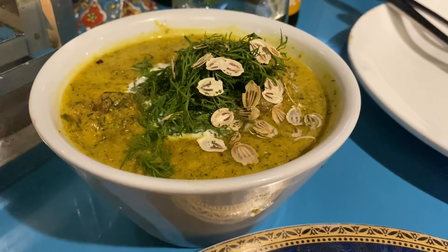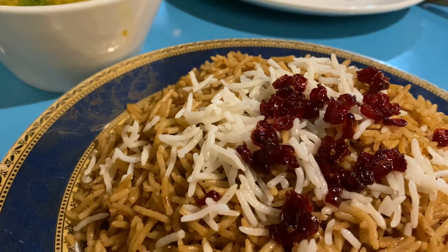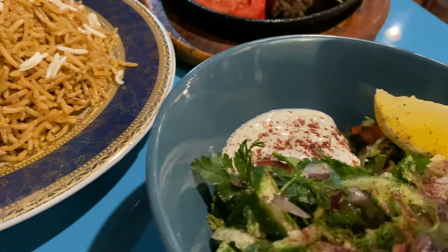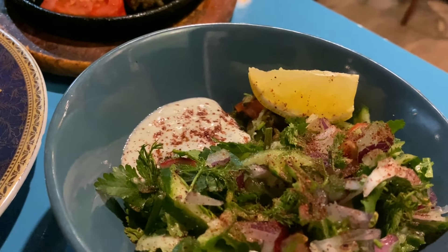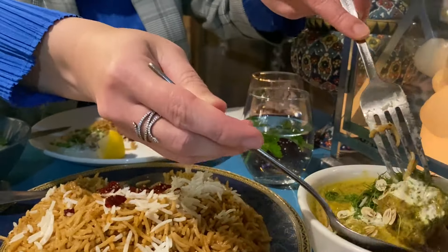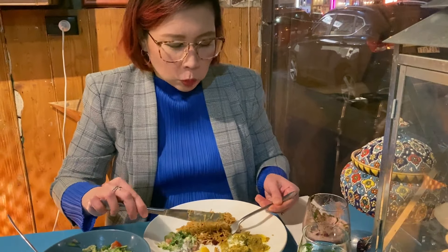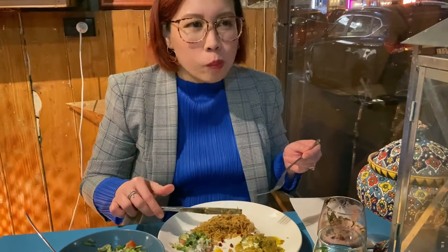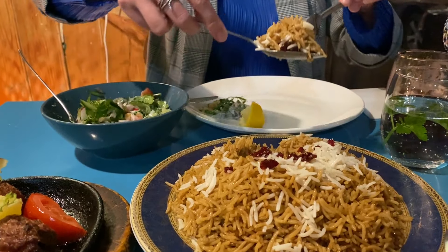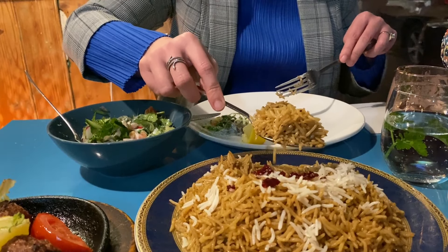For mains, we ordered the kima kebab, along with Afghan cumin rice and salad. Some familiar flavors but with subtle nuances compared to other Middle Eastern versions. Special mention to their rice — it was perfectly cooked, perfectly seasoned, and perhaps one of the best rice side dishes we have ever had.